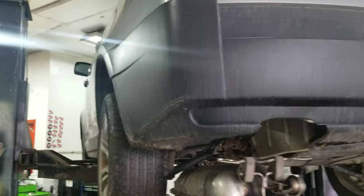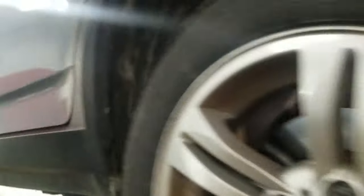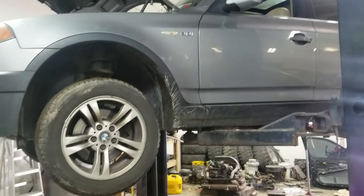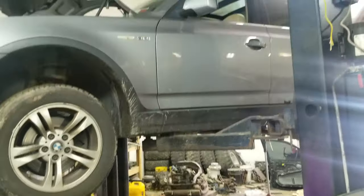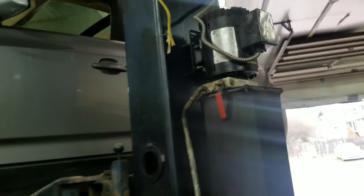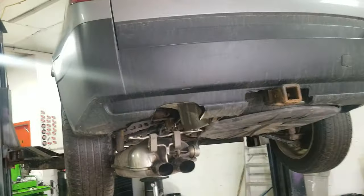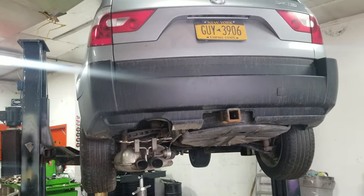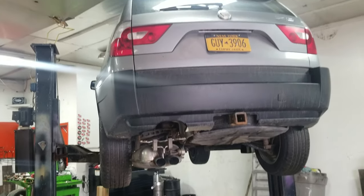Hey there, YouTubers. Luis from On-Site Towing and Recovery in Middletown, New York. Here on the lift we've got my 2005 BMW X3 with the 3.0 in it — great SUV, great in the snow. But for the last year, year and a half, we've been getting a funny vibration in the cab, and I just haven't taken the time to diagnose it. Now it's to the point where I don't even want to drive the car. I said, you know what, I've got a little downtime today — we're going to diagnose and fix this issue.